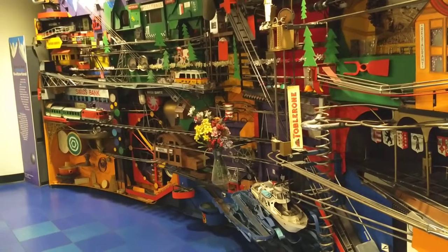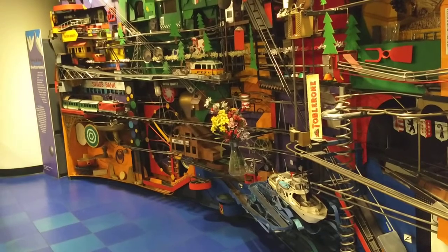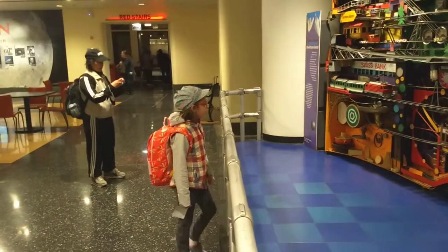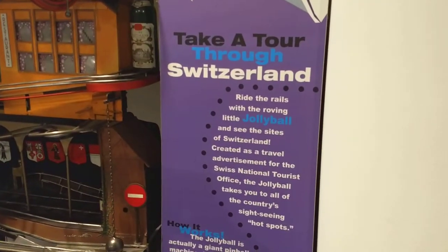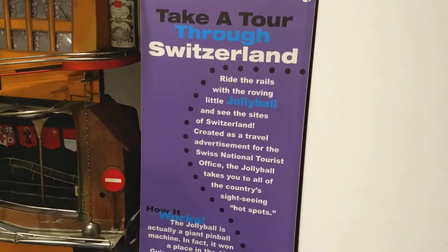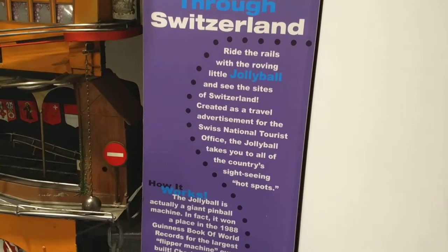Is it still in the hotel? It explains here — take a tour of Switzerland, right? You ride the rails with the roving little Jolly Ball. You can see the sight systems are created. It's a travel advertisement, and Jolly Ball takes you to all the produced type scene hotspots.